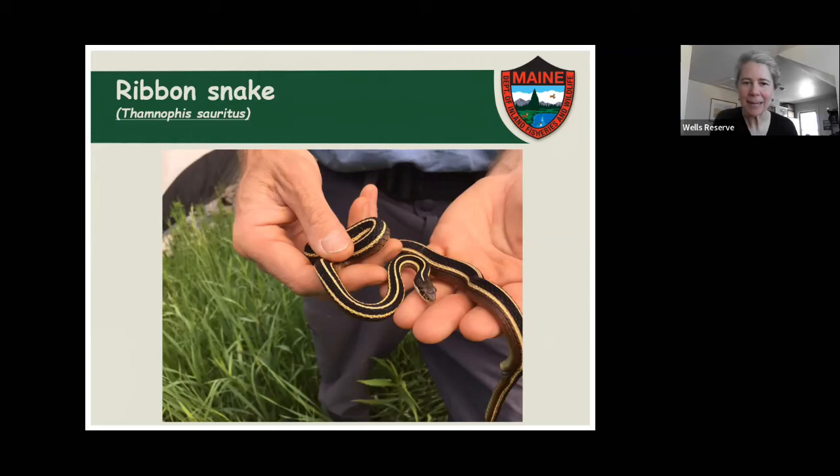Kathy asks: do milk snakes hunt chipmunks by entering their underground tunnels? I don't know for sure if chipmunks are a major part of their diet. I suspect they probably do eat chipmunks though — even a pretty big milk snake, an adult chipmunk is a little bit big of a prey item for them. But they're fairly generalistic in what prey they'll eat, so I'm sure they do eat some chipmunks.